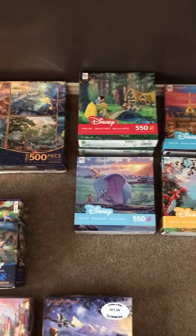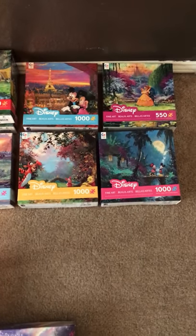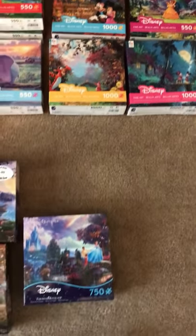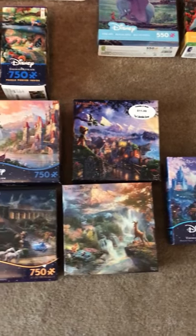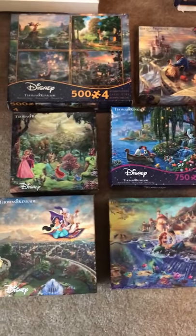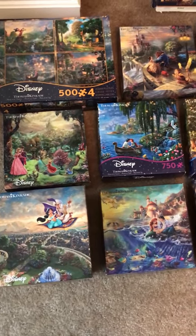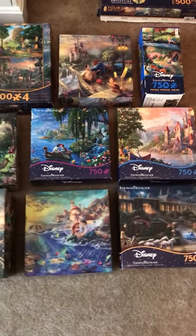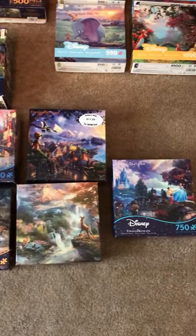I love all of these, but my most favorites are the Thomas Kinkade Disney collection. They are absolutely stunning — put together just like the paintings. They're beautiful, and if you love Disney they're a whole lot of fun to put together. I think I have all of them, and how exciting if I come across one I don't have!